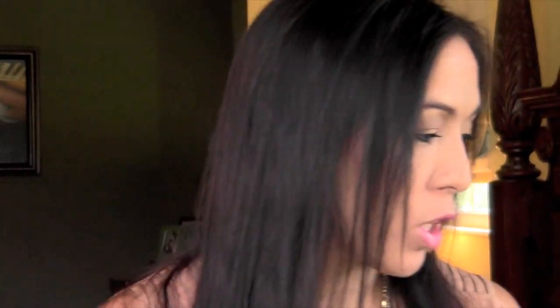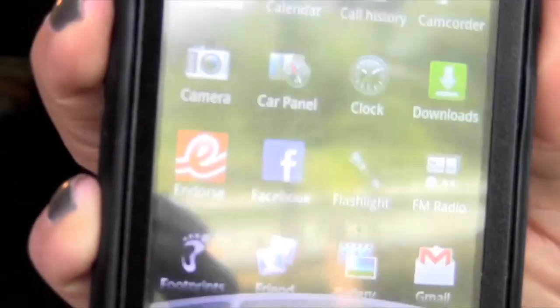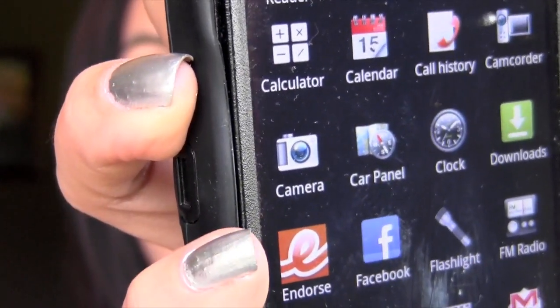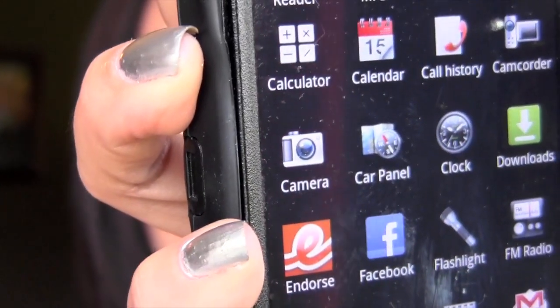I want to share with you one other thing - it's an app on my phone. I'm just unlocking my phone here so I can show you. Basically it's called Endorse and it's available on the iPhone and also on Android. You see the little orange E right there by my pinky? That's the name of the app, that's what you need to look for. When you click on the app it opens up this window.